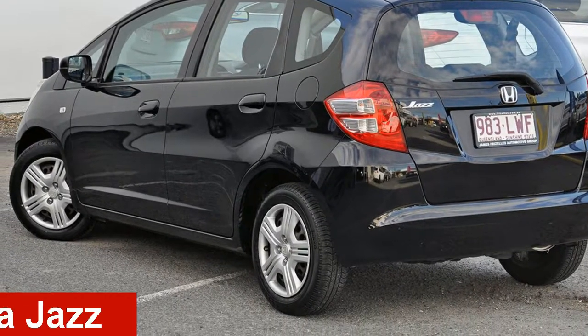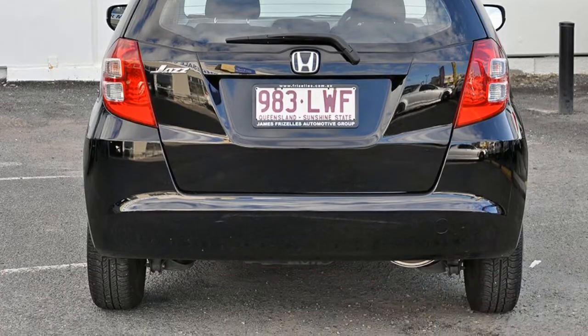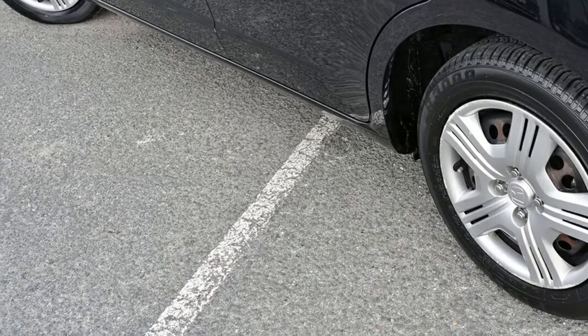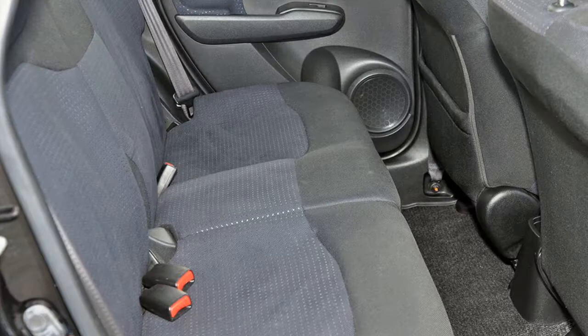Check out this 2009 Honda Jazz. This Jazz has an efficient 1.3 litre engine, and it responds smoothly to its 5-speed automatic transmission. The attractive black exterior is complemented by its stylish interior.